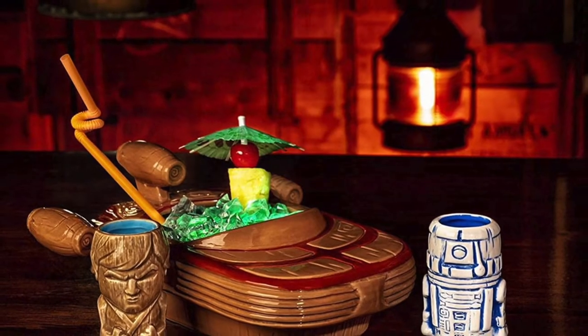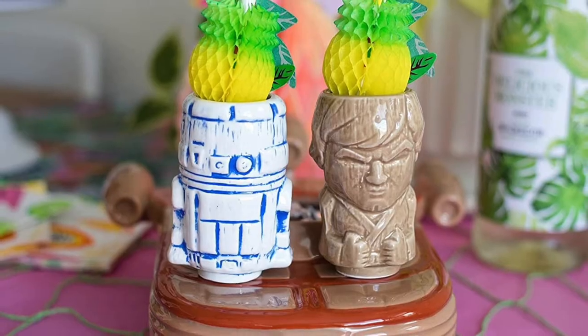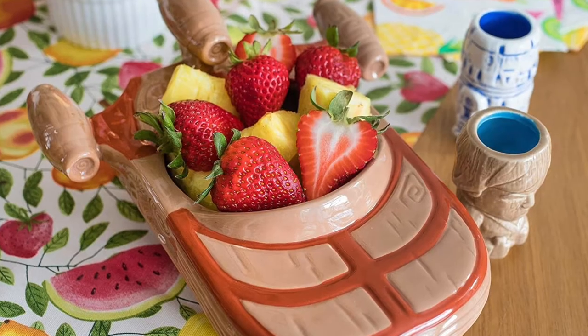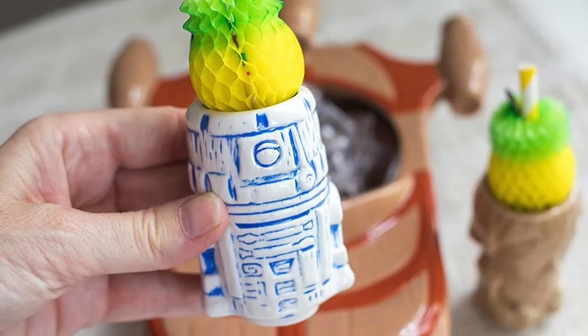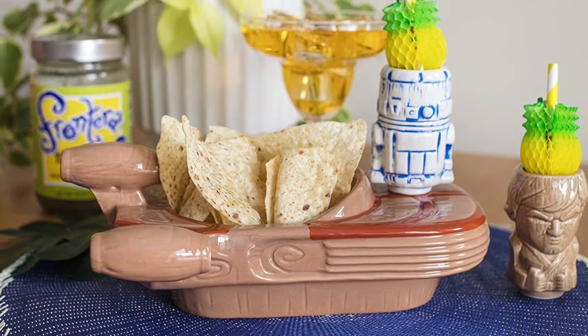Number 2: The Star Wars Landspeeder Punch Bowl. Inspired by the original Star Wars trilogy, the Punch Bowl resembles the landspeeder Luke Skywalker used to travel across the sands of Tatooine. The included mini-muglets feature Luke Skywalker in his droid to complete the scene.